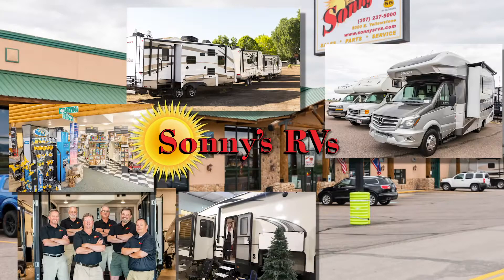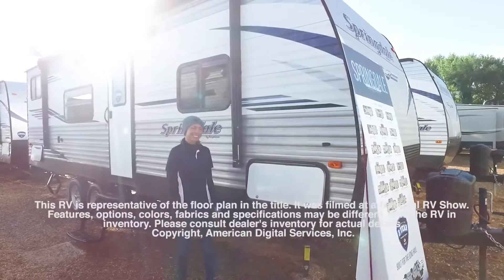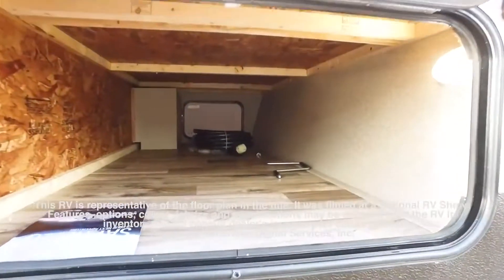You'll find 15 acres of RVs at Wyoming's best dealer, Sonny's RVs. Here's one now. This RV is representative of the floor plan made by this manufacturer. It was shot at a national RV show.